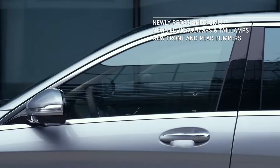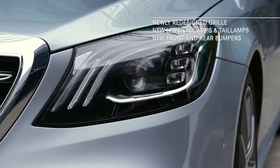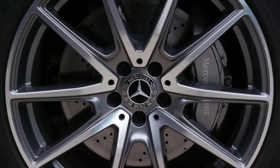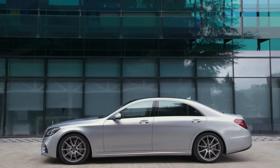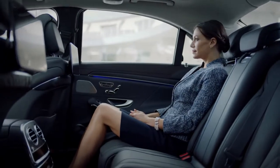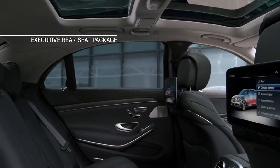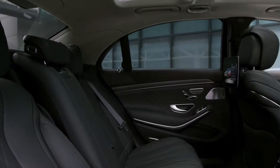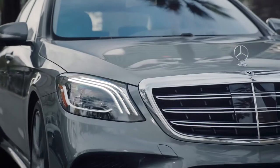One look at the exterior with its newly redesigned grille, front and rear bumpers, LED headlamps and tail lamps, and chrome trim details, and you quickly appreciate the fact that this S-Class was designed with an eye for detail. You can sense it from the moment your hand touches the handle. Inside, the 2018 S-Class is a haven of handcraftsmanship. Time-honored materials of wood, glass, and leather converge in harmony to soothe and stimulate the senses like never before.